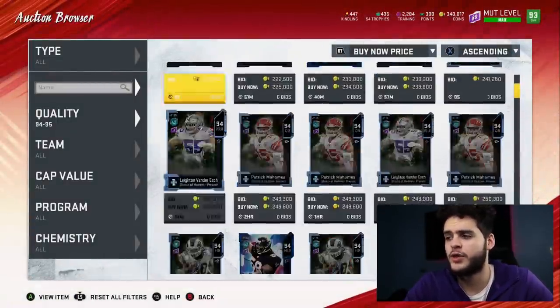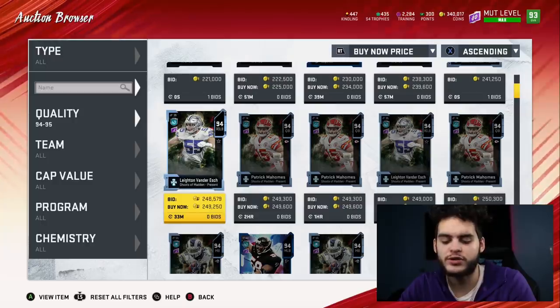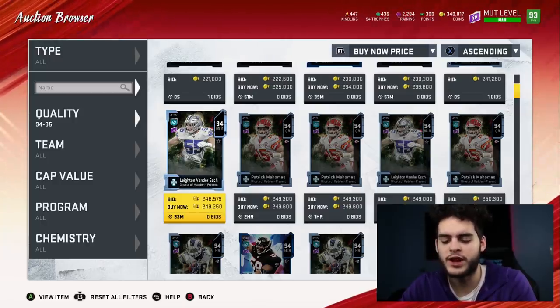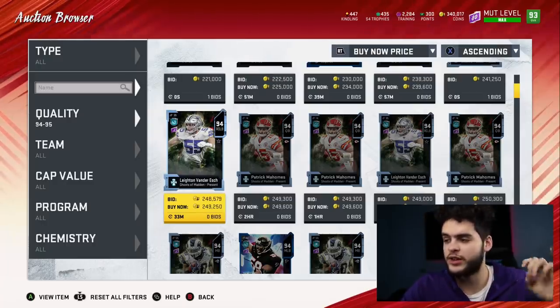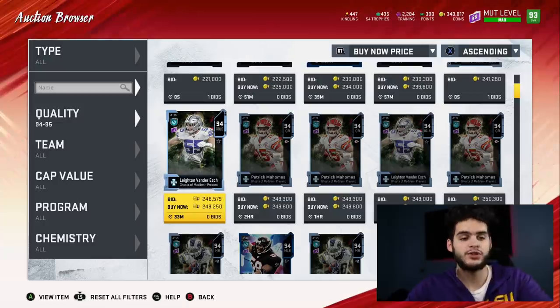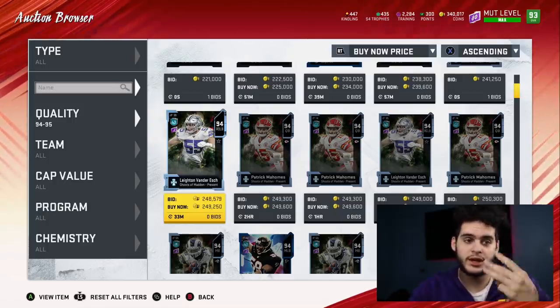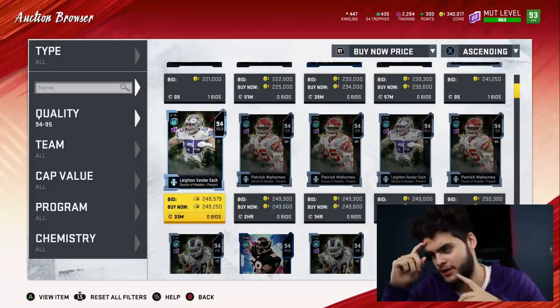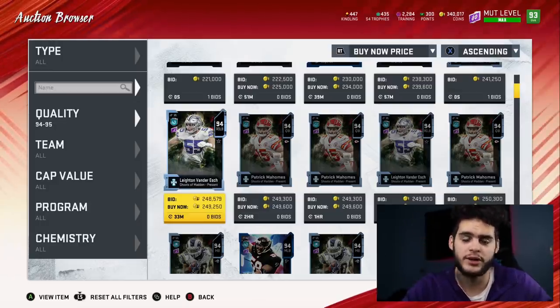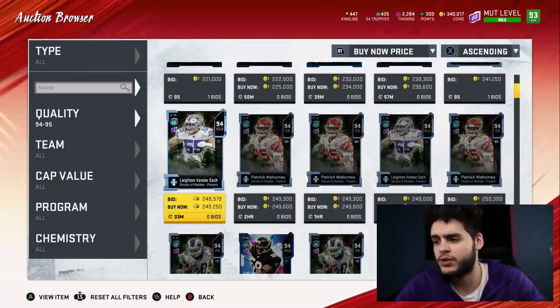That 285k is the worst-case scenario, getting them for 220k. Now if you get them for about 200 to 205k — if you wait for content to drop, a lot of kindling gets flooded onto the market and no blitz happens yet — you can easily snipe for around 200k. So 200k times 3 is 600k, minus 360 for JJ Watt, and now you're looking at 240,000 coins. So either way you're getting 285k or 240k spent, and for that you're getting three 94 overall cards for the price of one. Guys, it's literally a no-brainer. This is the most no-brainer set I've ever seen — the 94 overalls have cool card art and are great cards.